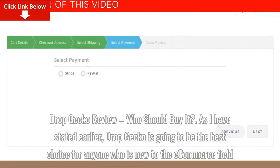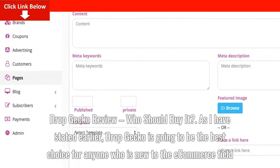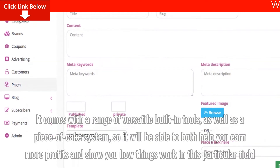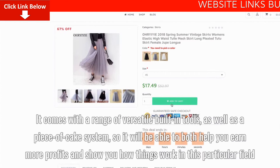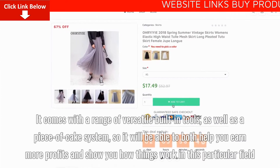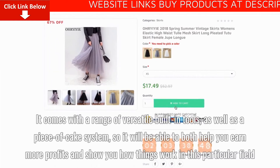Dropgecko is going to be the best choice for anyone who is new to the e-commerce field. It comes with a range of versatile built-in tools, as well as a piece-of-cake system, so it will be able to both help you earn more profits and show you how things work in this particular field.